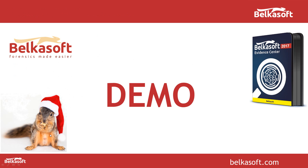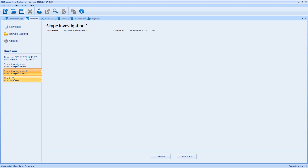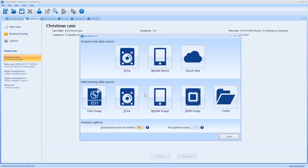Let me show you how it works. Let me open the product. And immediately you can see the new window called dashboard. On the dashboard you can see all the recent cases you had. You can click on them to review what was inside. But let me create a new case — I'll call it Christmas case. Create and open it. You can see the new add data source screen.